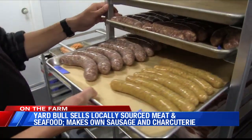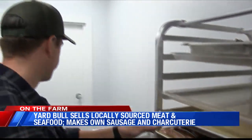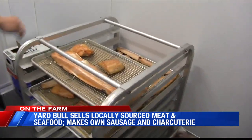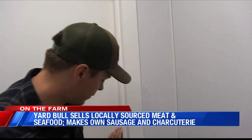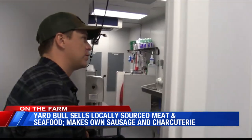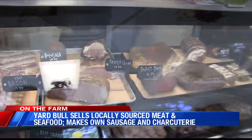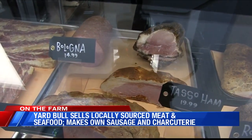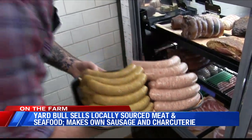Everything's expertly handled and high-quality. We have currywurst, our Italian sausage, and we're working on smoked trout dip — that's Smoking Chimneys trout that we took off the bone, brined it, smoked it, and we're going to fold it into a nice mixture. Yard Bull even makes their own bacon and their own deli meats like bologna and city ham, as well as their own sausage.